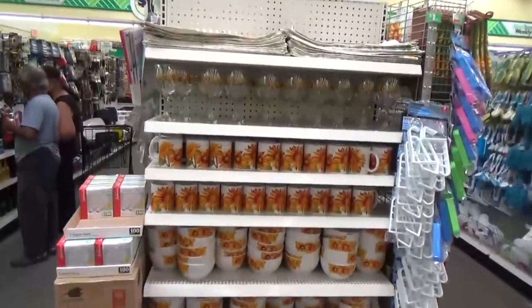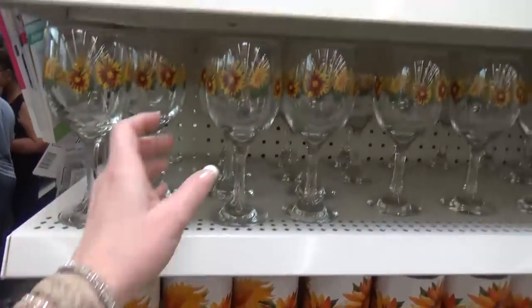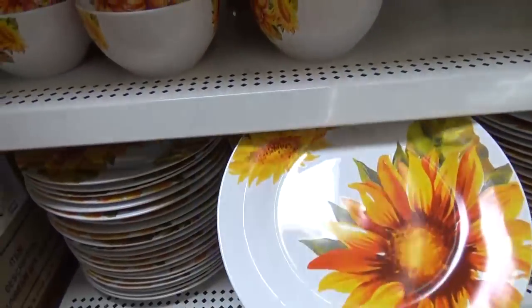Check out all of the new sunflower dishware. We have mugs and cups, placemats, bowls and plates. Pretty cute!